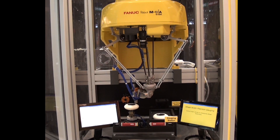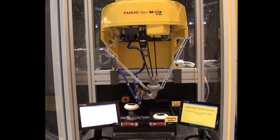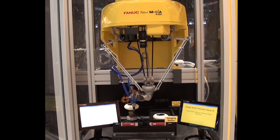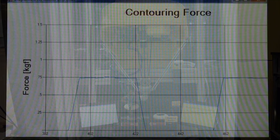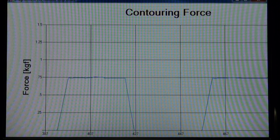As more companies incorporate robotics into their operations, the demand for high-paying careers related to designing, implementing, and using industrial robots is increasing. In addition, those who are better trained robot operators will set themselves apart in the workforce.